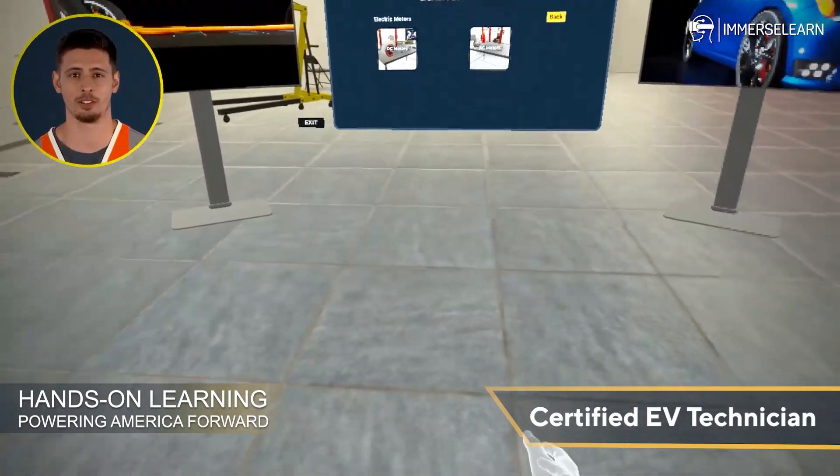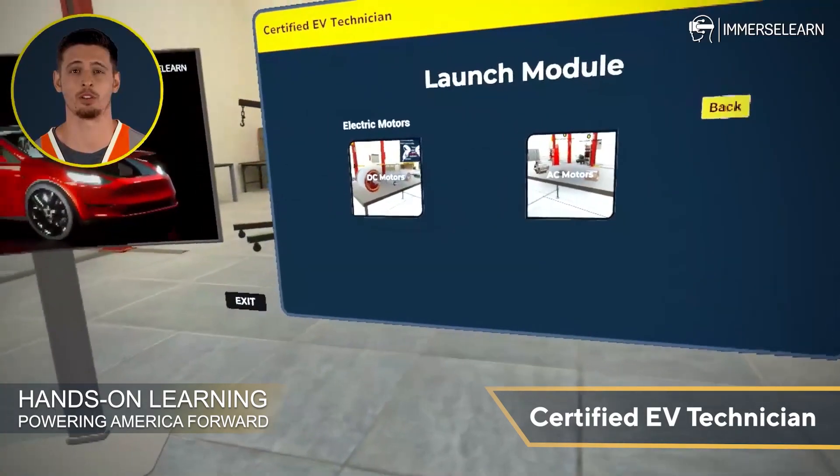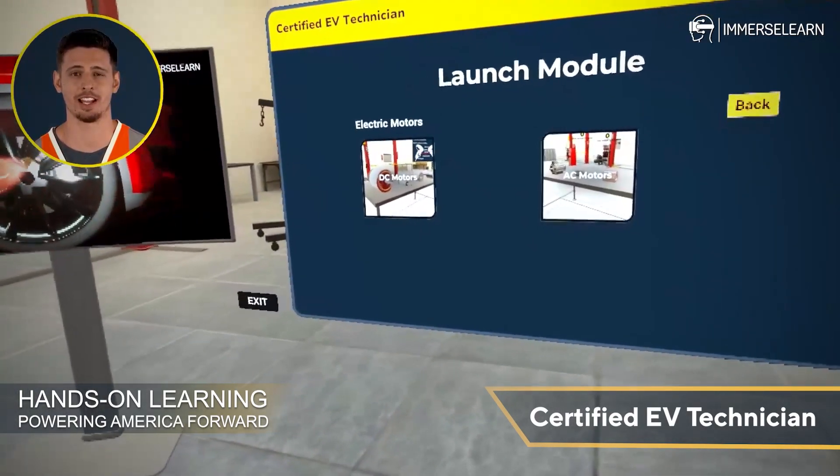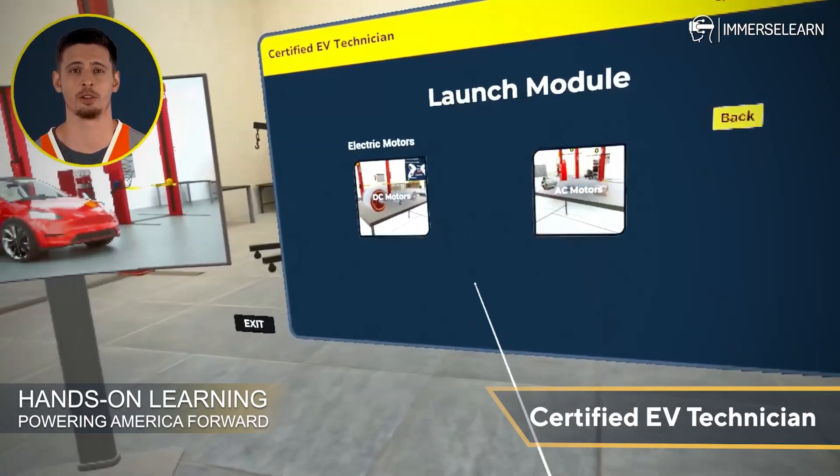Welcome to the EV Motors VR experience brought to you by ImmerseLearn. Step into a world of innovation and discovery as we take you on an immersive journey through the fascinating world of electric vehicle, EV Motors.